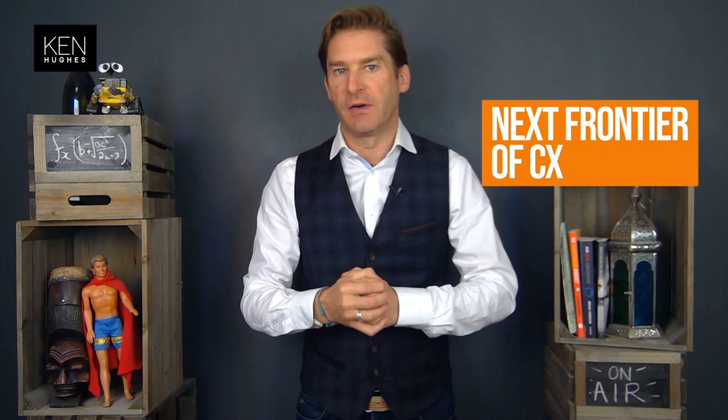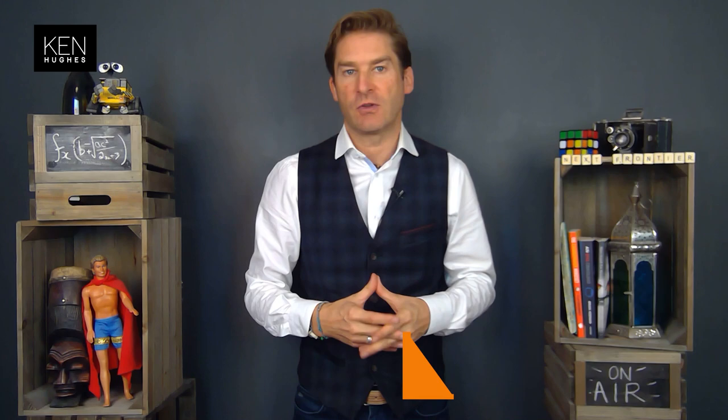Hi, welcome back, my name is Ken Hughes. This episode is about the next frontier of customer experience — using technology to scale the reach of customer experience and also to increase the depth of connection. I want to talk about those two things today, and the inspiration for this came from me helping my daughter with her high school maths.